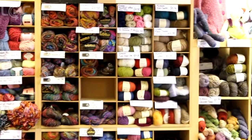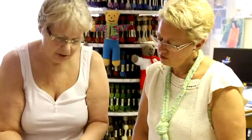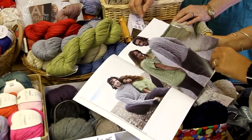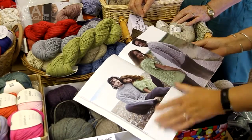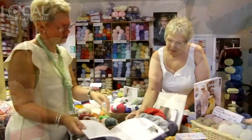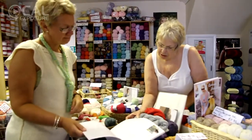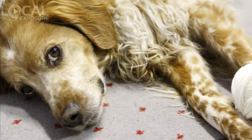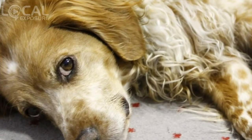We're passionate about knitting, crochet and being creative with yarns, threads and fibres. The shop's a riot of the colours and textures of the wide range of knitting and crochet yarns we stock. Here you can touch and feel the yarns, look for your perfect pattern and get expert advice.